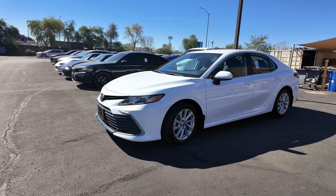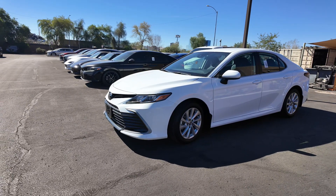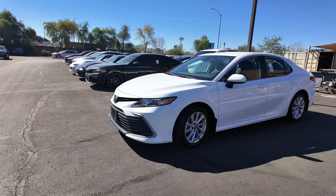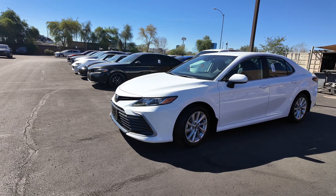The odometer reads 10,343 miles. You're going to get the Ice Cap exterior paint coat, the black interior, front-wheel drive, a 2.5-liter four-cylinder engine with an eight-speed automatic transmission. It gets 28 miles per gallon in the city and 39 on the highway.